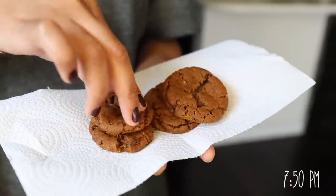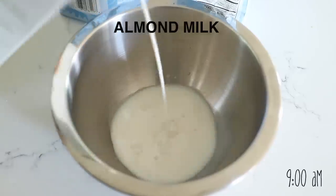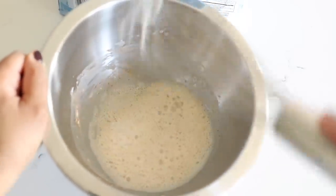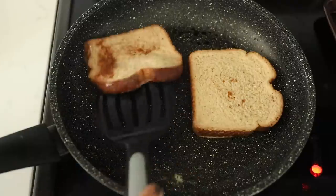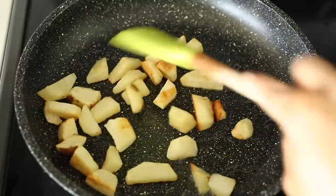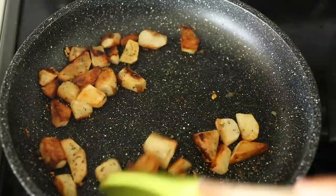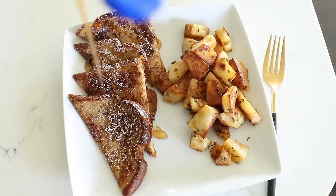Later on I polished off the rest of those gingersnap cookies. And for final day Sunday I figured I'd make some french toast — started by making the wet mixture, whisked it all together, dipped my bread so it was all coated, and put it into a hot skillet and cooked on both sides. To accompany my french toast I made some breakfast potatoes — I first boiled these to soften them up and then shallow fried them in a pan so they could brown, then added some seasoning. A little powdered sugar and syrup on my french toast and ketchup for my potatoes — breakfast is done.